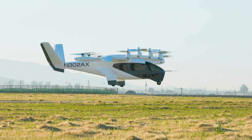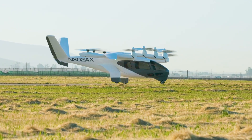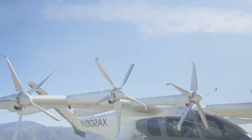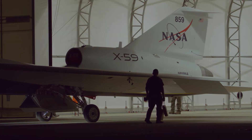Its ability to take off and land vertically from helipads, rooftops, and small urban spaces makes it incredibly versatile and convenient for city dwellers. Whether you're heading to a business meeting across town or catching a quick flight to a neighboring city, the Archer Midnight is set to make your travel faster, greener, and more enjoyable. Meet NASA's X-59 QSST, the sleek supersonic jet that's here to change the game.